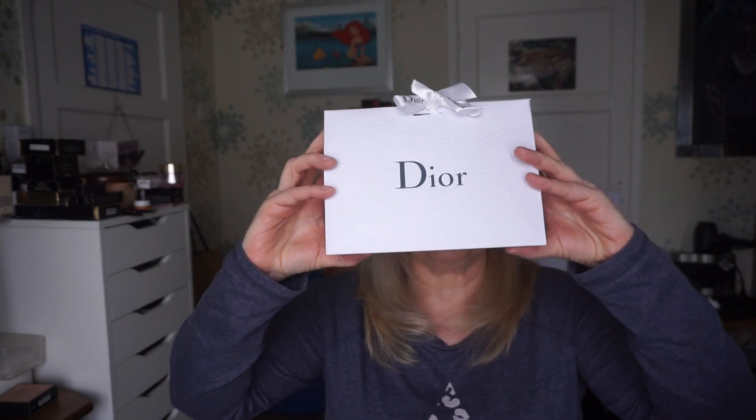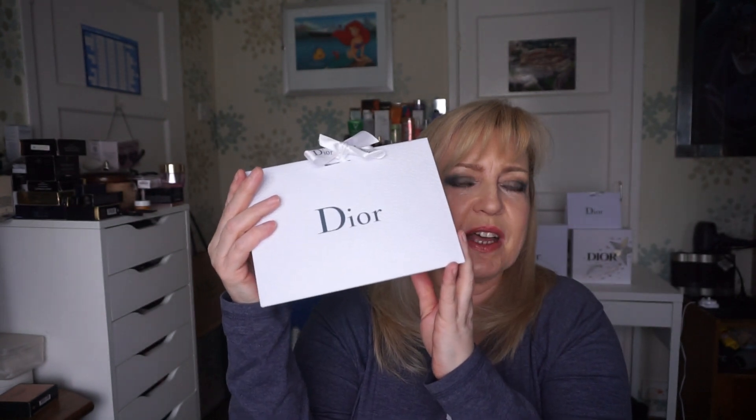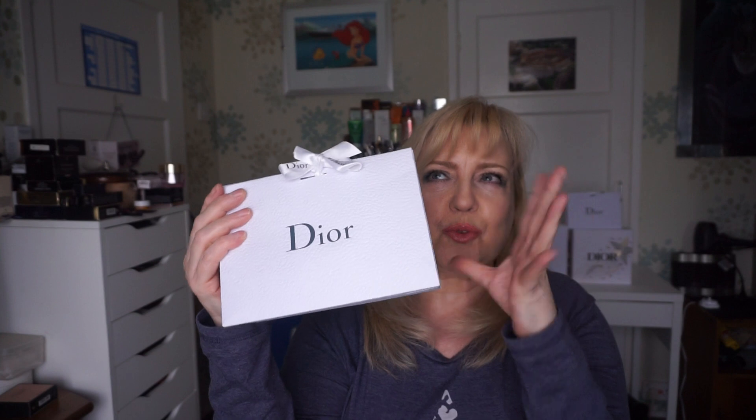So this is the package — this is like a new packaging for Dior. They're sort of following in the same footsteps as Chanel, where they've sort of got rid of the box and they're bringing out this little type of bag now. With small orders, which this is, I can totally understand that. However, with larger orders, I would like to think they were still using the gift box.